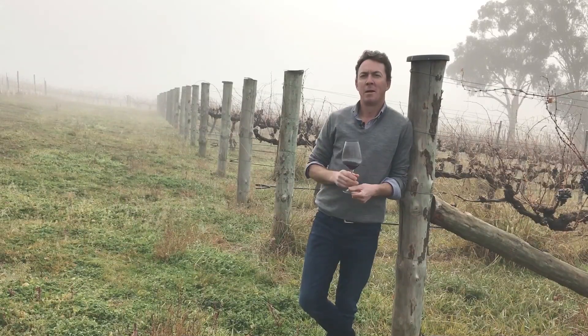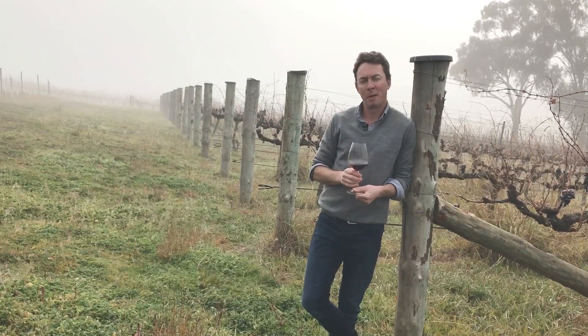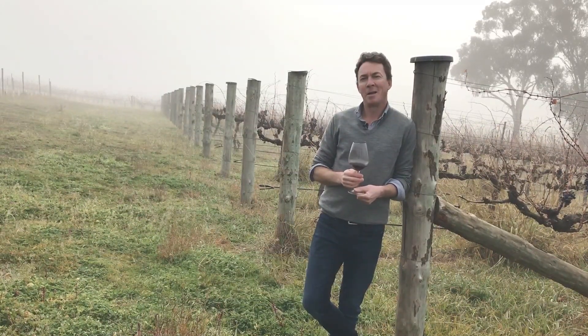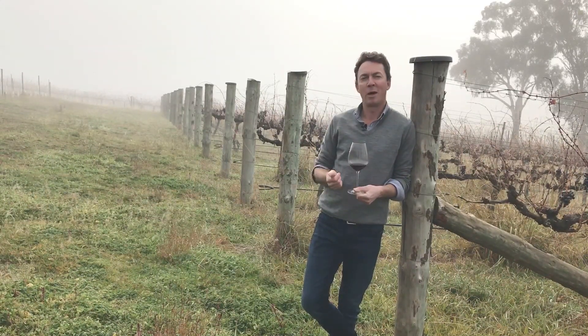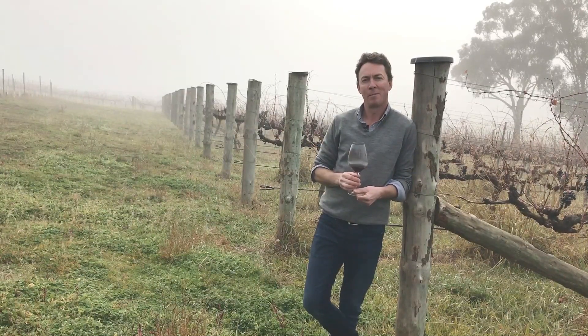We'd love to see you out here — it's been a while and we're very excited that we can start pouring wine for people again, of course in the safest way we can. If you can't make it out here, don't forget to just get the monthly pack delivered to your house and enjoy it at home. We're really proud of these three wines and we hope that you'll enjoy them when you get them. Cheers.